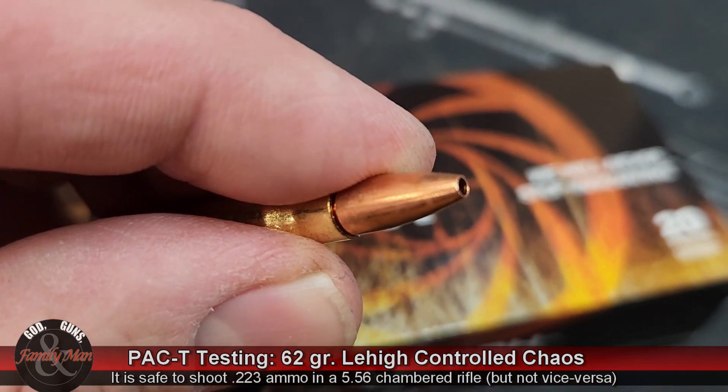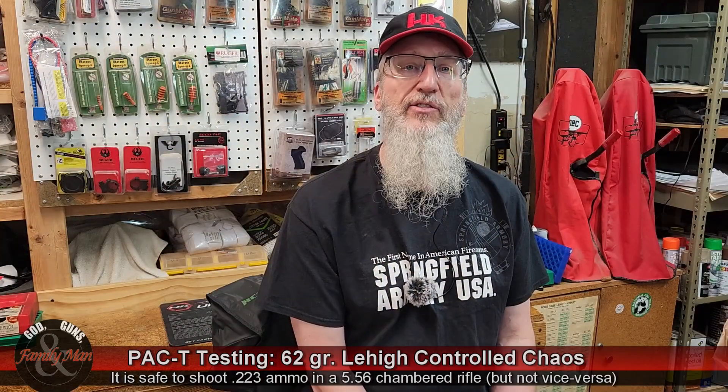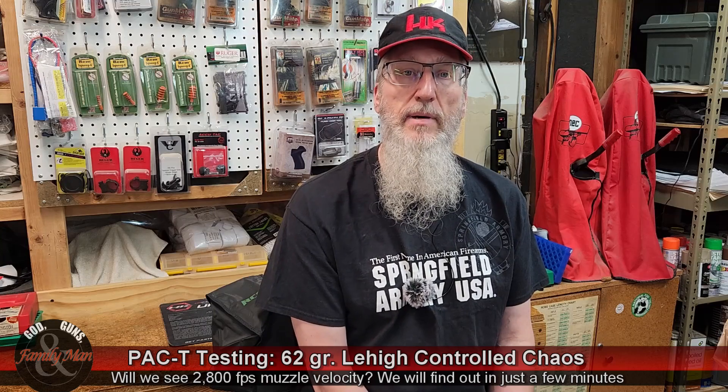I'll be shooting my IWI Tavor rifle today, which has an 18 inch barrel. We'll see if that makes any difference and if we do achieve about 2,800 or so feet per second out of the muzzle.